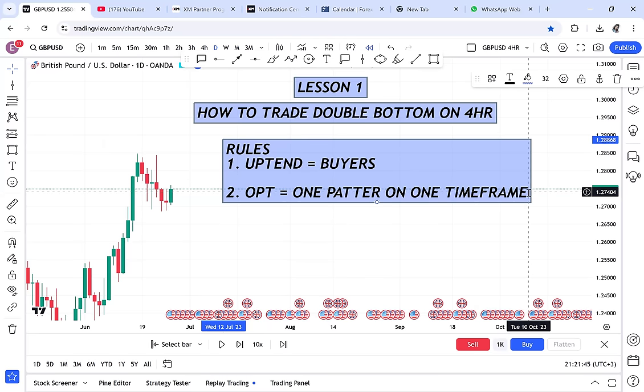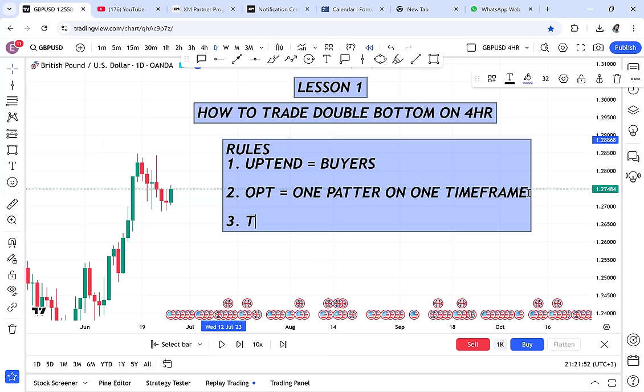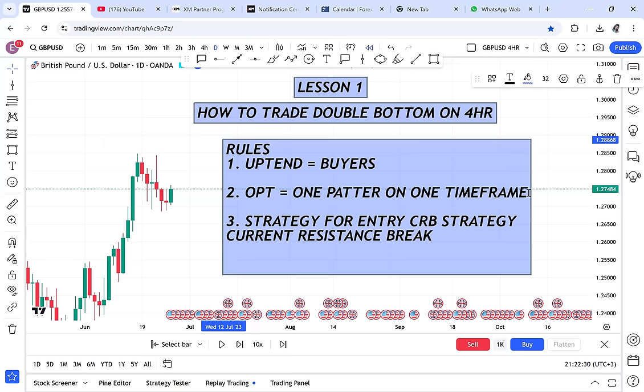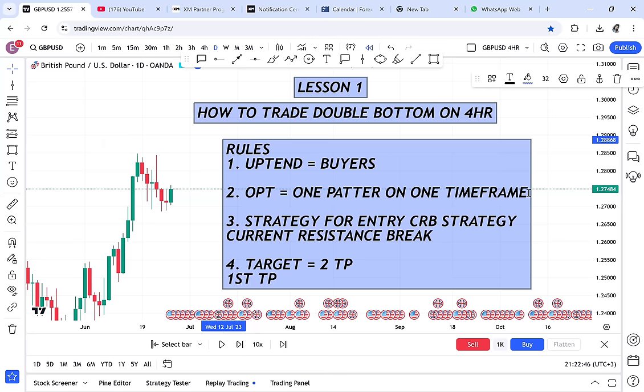Rule number three — the strategy for entry: on a four-hour double bottom we use the CRB strategy. CRB means Current Resistance Break. You need to know the strategy you are using. Rule number four — the target: with a double bottom we have two targets. TP1 is the half, and TP2 is the neckline.